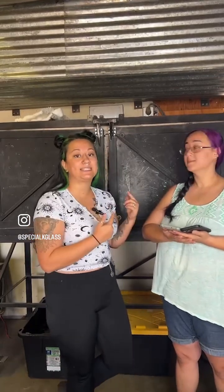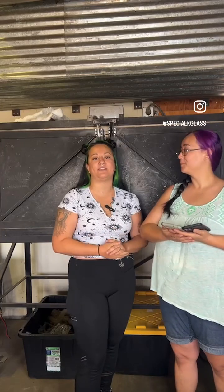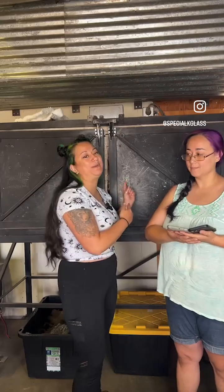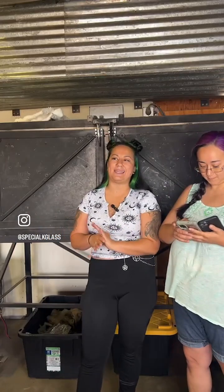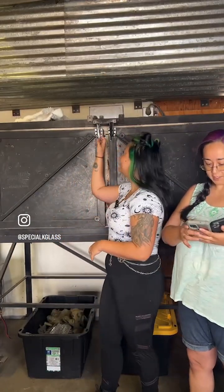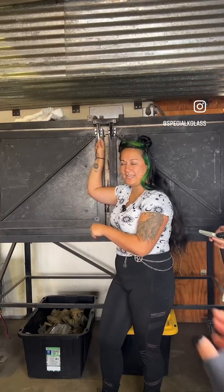Some of the pieces in this kiln are unavailable because we did a round of customs yesterday, and I have the cards right there. So if you were on the customs list yesterday and you want a sneak peek at your piece before it's cold worked, we're going to be pulling those out today. So without further ado, I think we should open it. We're going to start with the right hand side.